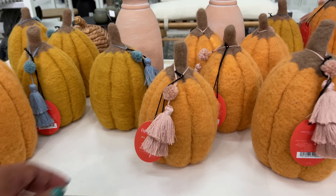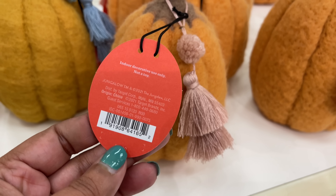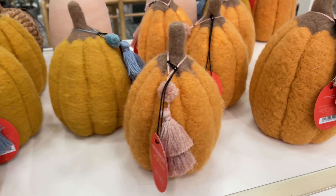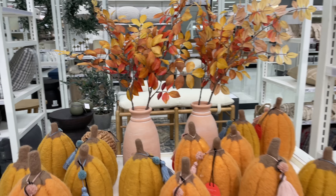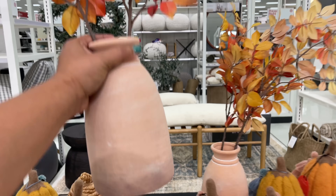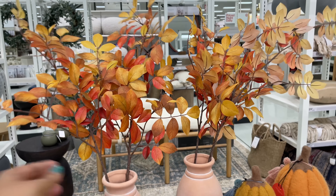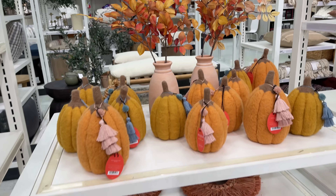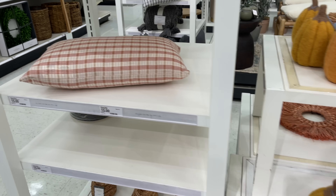Look at this — the Jungalow and Opal House collaboration! I didn't realize it was an ongoing thing. I had thought it was just a one-time previous collection, but apparently it's still going strong. How good are those leaf picks in that vase? $30 for those — I was touching it to see if they come out, but they're actually glued in and attached.